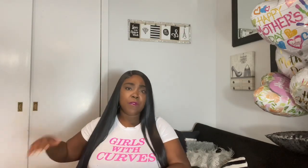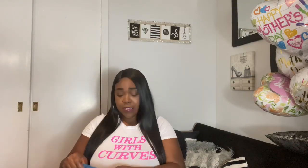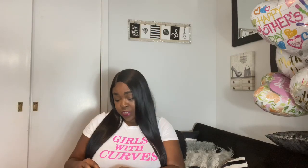Everything I found is pretty much a day-to-day type outfit — a get-up-and-go look. But most of these items you can also dress up and make really cute for a date night. Let's just get right into it.